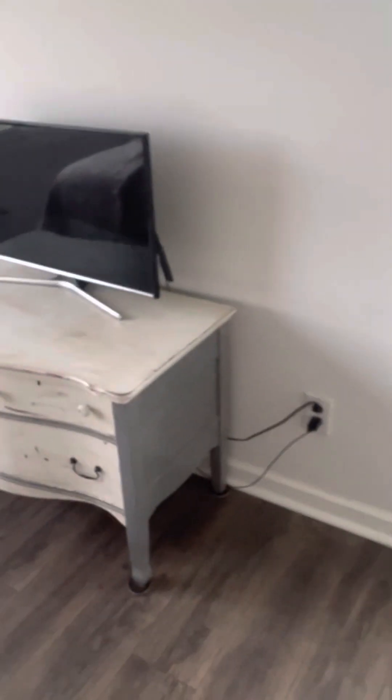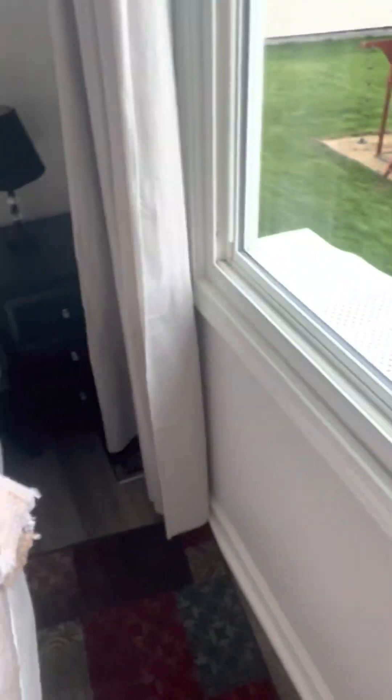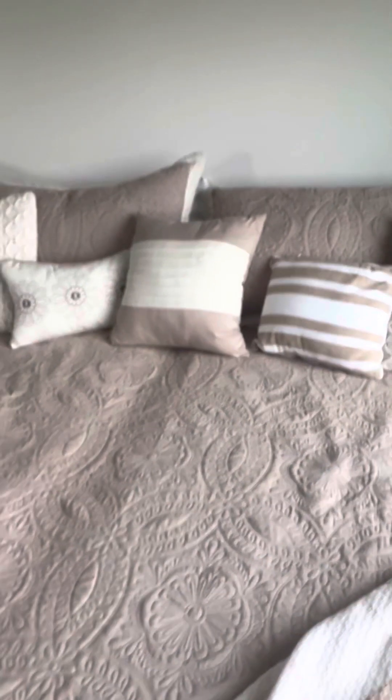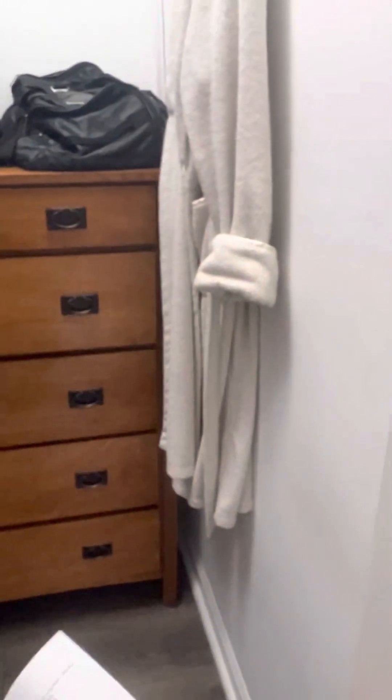They do have a king-size bed in the master bedroom. They have a little TV stand — if you got that TV up on the wall, you could put a dresser there and still have room to walk through. They have two small dressers on each side just for a lamp. It is a king-size bed. And there's a nice walk-in closet — they have a dresser at the end of it, which is where they chose to put it.